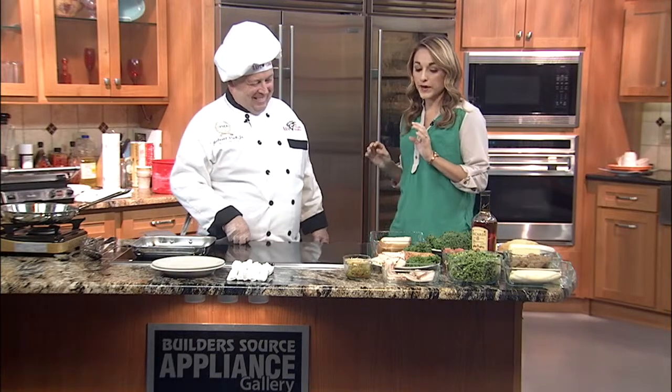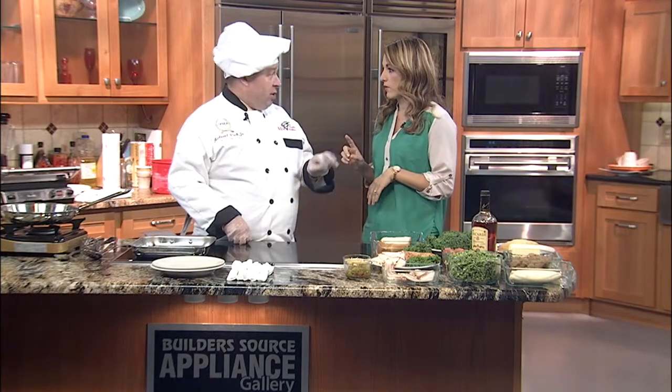I'm in the kitchen with Robert Vick from Vick's Vittles Country Kitchen — it's like my favorite name for a restaurant. We're making two things today — actually three, all together.